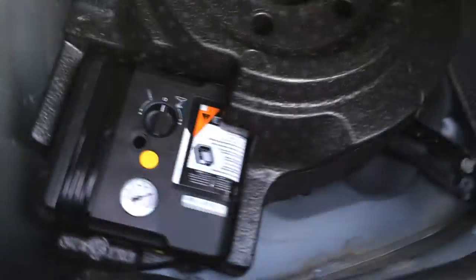Underneath the trunk floor you'll find your tire inflation kit and cargo tie downs. Back seats fold down — I'll show you that in a second. Overhead you have your emergency release.